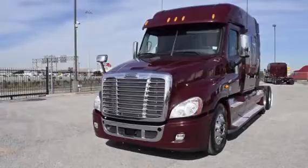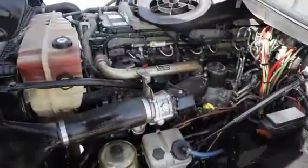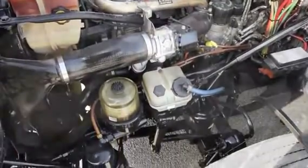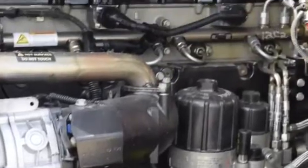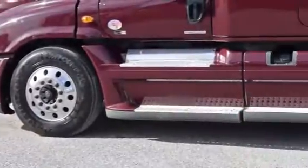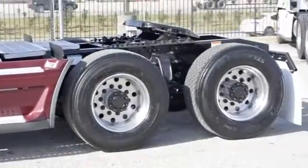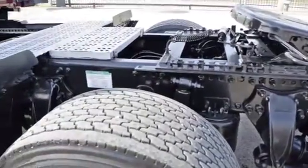The Freightliner Cascadia is the number one selling Class 8 truck on the market today. This Cascadia has a very fuel-efficient Detroit DD15 455 horsepower engine with an ultra-shift plus 10-speed automatic transmission. It has a 2.64 gear ratio, a 240-inch wheelbase, 12,500-pound front axle, 40,000-pound rear axles, air ride front and rear suspension, dual 80-gallon fuel tanks, and six aluminum rims with super-single tires.